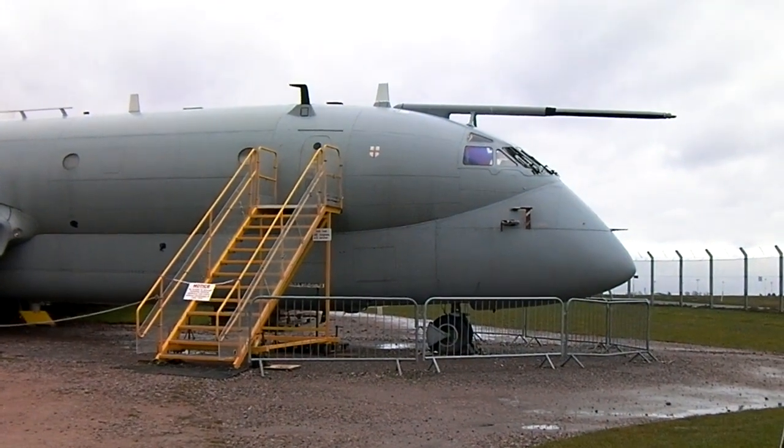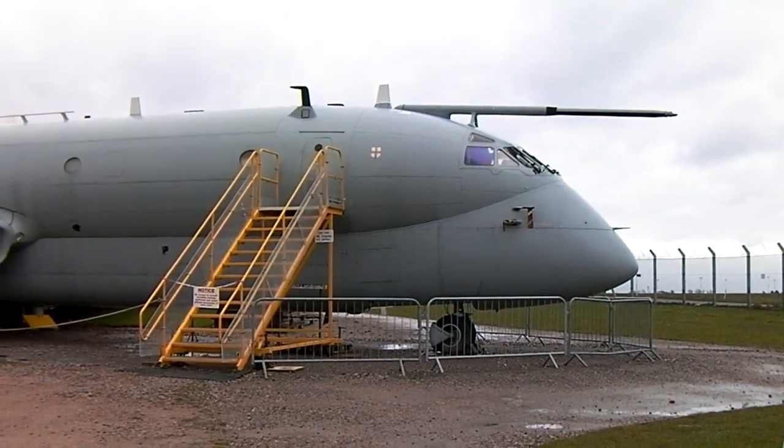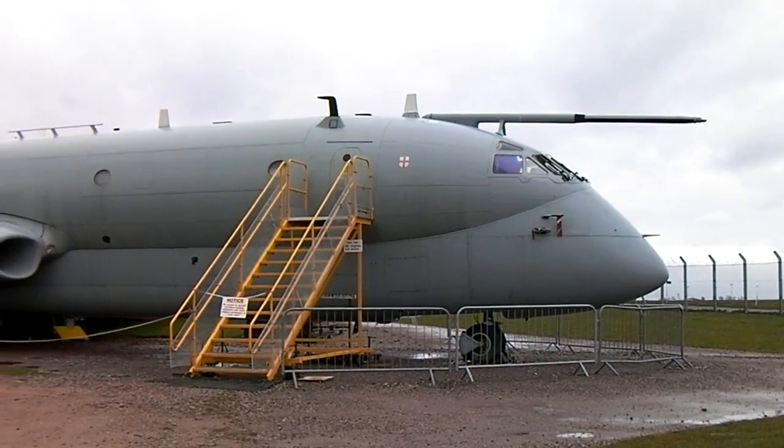First of all, note to self: come back here in the summer. Nimrod R1 XW664.